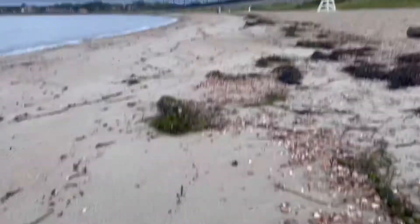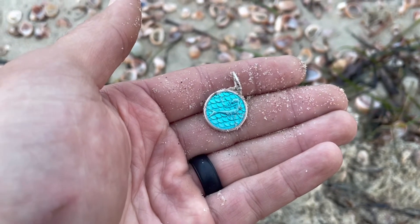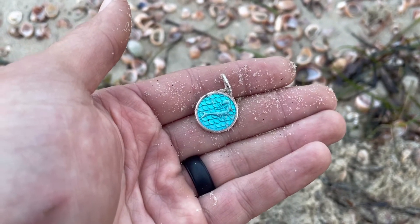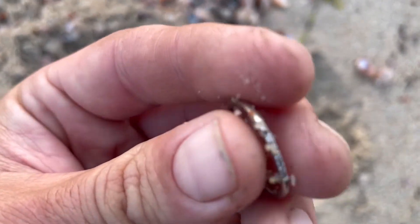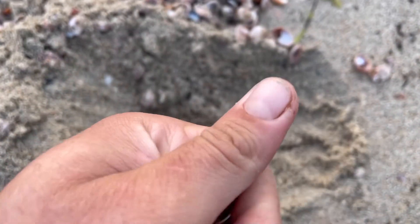This is the first time I've seen someone else out here. I'll stay out of his way. Wow, I just got this — this is going to be gold, for sure.